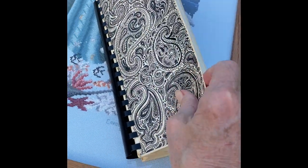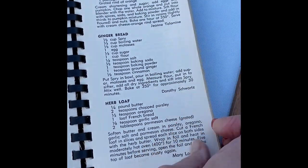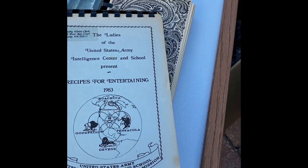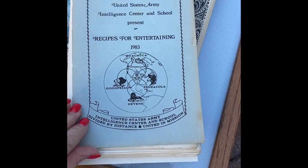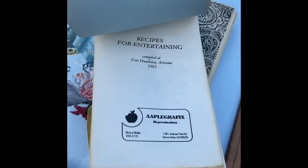This is a cookbook — it says the Holy Cross Women's Club, Merry Christmas 1969, Deerfield, Illinois. All the ladies made a cookbook. I'm over cooking at my age, but a lot of people like old cookbooks. This other one says the Ladies of the United States Intelligence Center Recipes — it has this lady's name on it. They evidently made a cookbook which I thought was pretty cool.